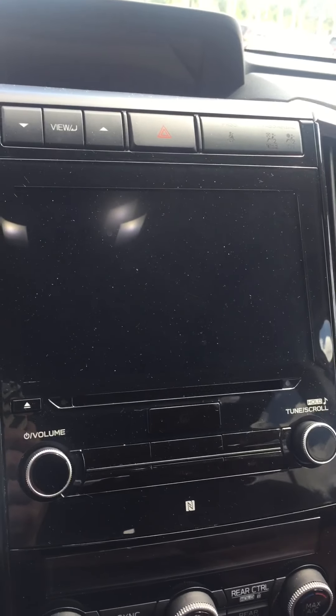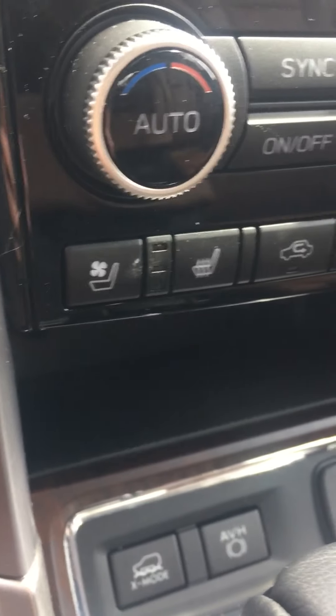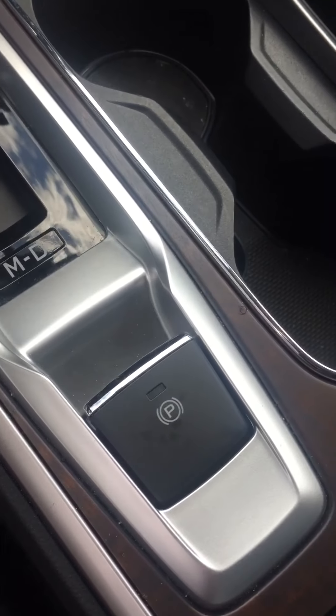Your backup camera is gonna be on this screen. There are your controls for your heated and cooled seats. You've got X-Mode and auto vehicle hold there, and your parking brake there.